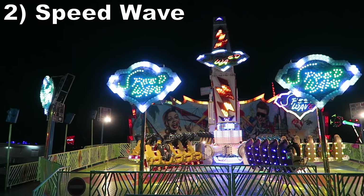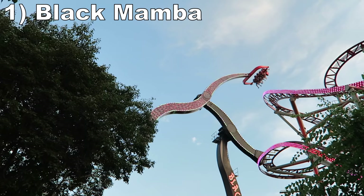#2 Speedwave. I love a well-run Mondial Top Scan and Speedwave certainly fits the bill. This one is extremely fast, so I experienced powerful and sustained laterals for the entire ride. At the same time, the vehicle would wildly rock or invert on every rotation. Like with Ecstasy, it's a sublime sensation getting hangtime while also experiencing positive and lateral forces. This Top Scan only ran one direction, but it ran that direction for a very long time.